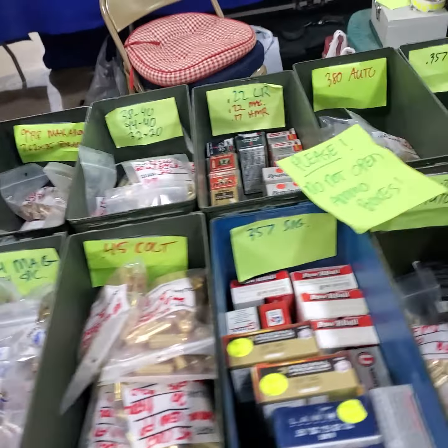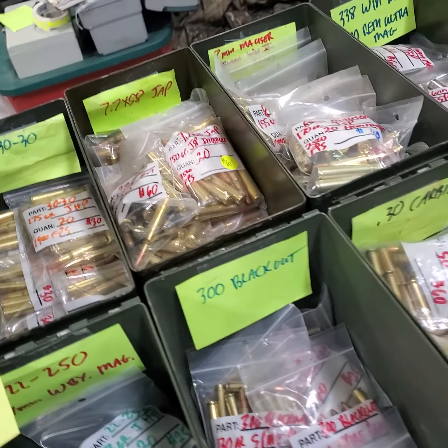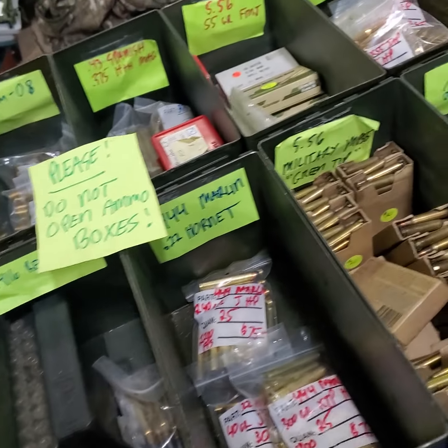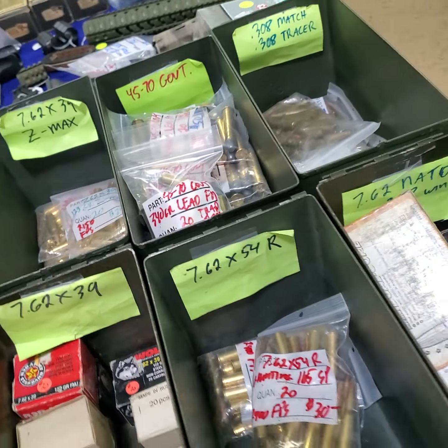Ammunition — tons of ammunition. You need some ammunition? Come down and see Mark, he's got plenty of it. They're talking about having another ammunition shortage, so stock up. But you're probably not at the gun show if you're watching a video — get out and go to a gun show!